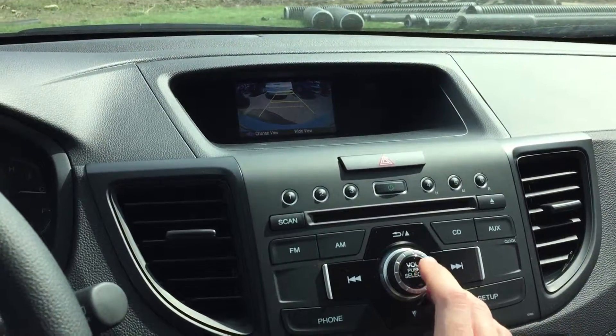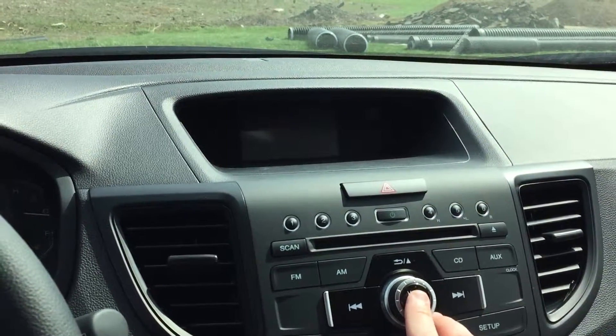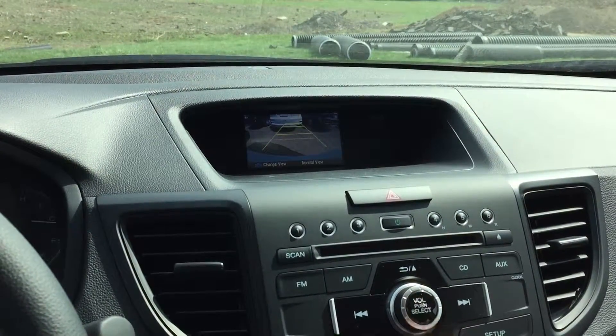It's hard to see because of the sun glare, but as you press this button you can change the angles. There's straight down, a wide angle, and a straight back angle.